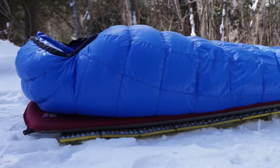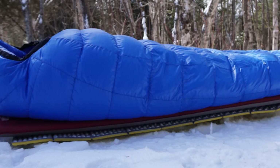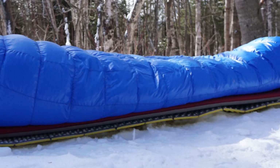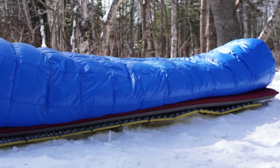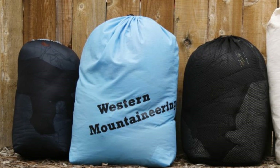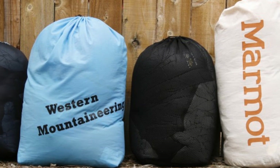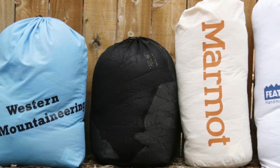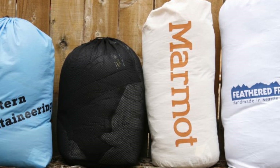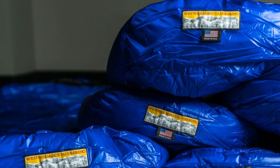The Western Mountaineering Ultralight is an extremely toasty bag — by far the warmest model in our review. It is noticeably warmer than the other contenders we tested, with a 20°F rating. Even more impressive is that despite being warmer than similarly rated models, it was incredibly lightweight and compressible. It packs down pretty small in its stuff sack, and we were able to get it a third smaller with a good compression bag. Western Mountaineering makes some of the highest quality, lightest, and warmest sleeping bags we've ever tested, and the Ultralight is one of their most popular designs and, in our opinion, the highest quality sleeping bag on this list.